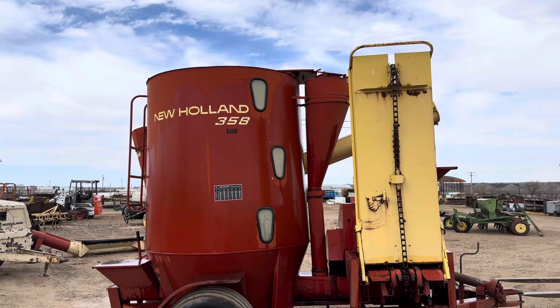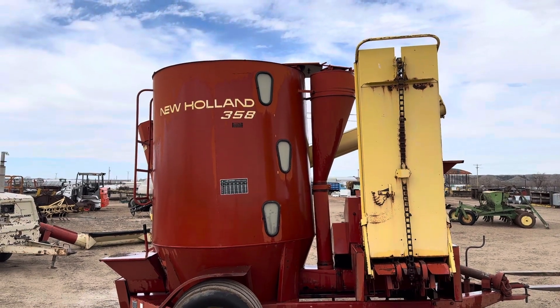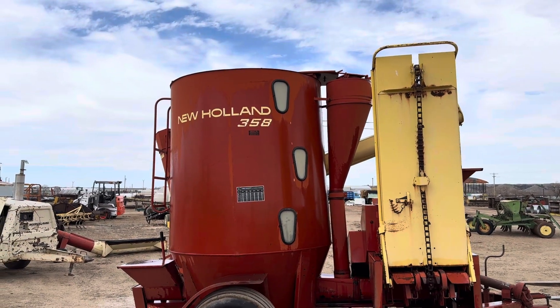Hi folks, Matt Smith with Smith Sales Company Auctioneers in Miles City, Montana. Here we have this New Holland 358 mixer.